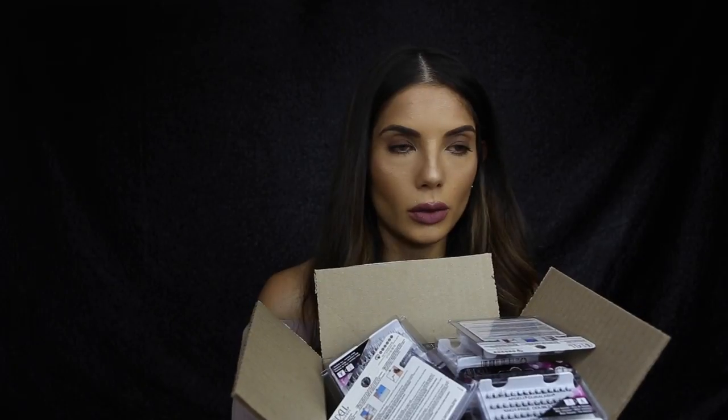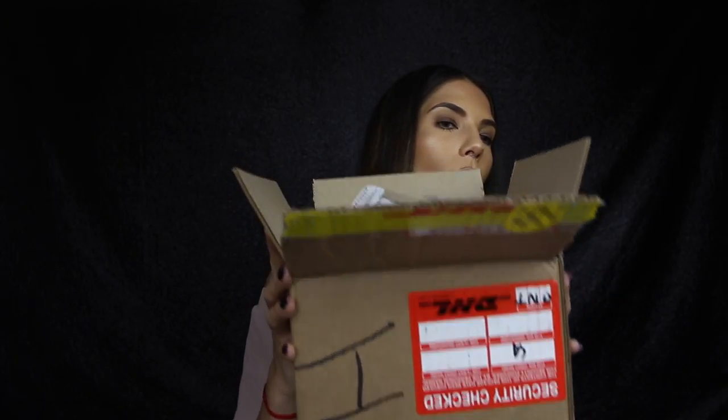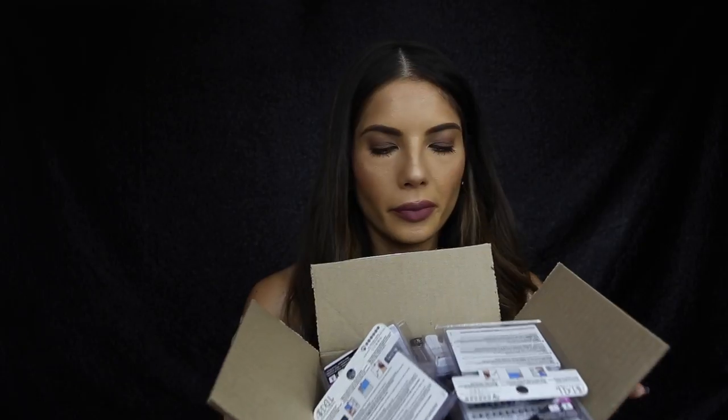I have a big box of Ardell lashes — I usually use these on my clients. It's a huge assortment including double-up Ardell professional lashes, lots of different styles, and dark adhesive.